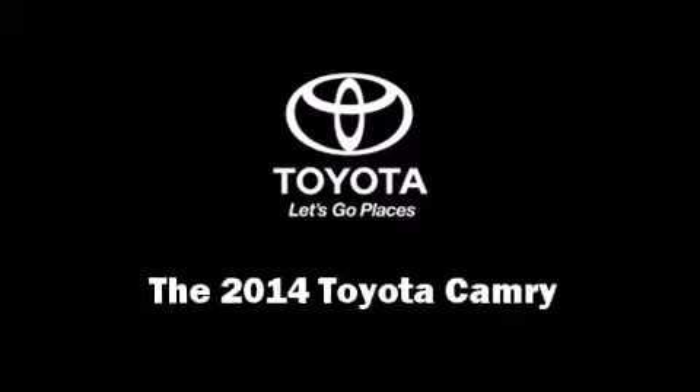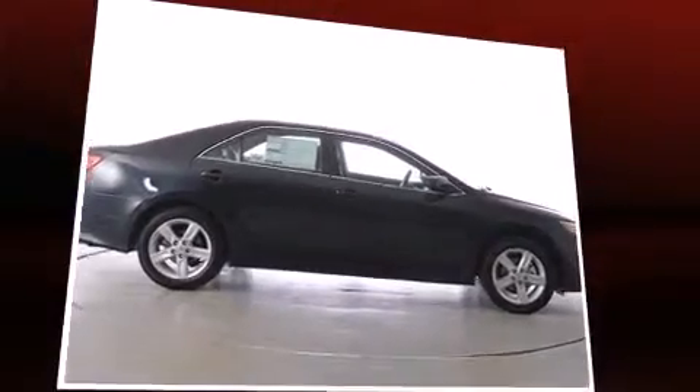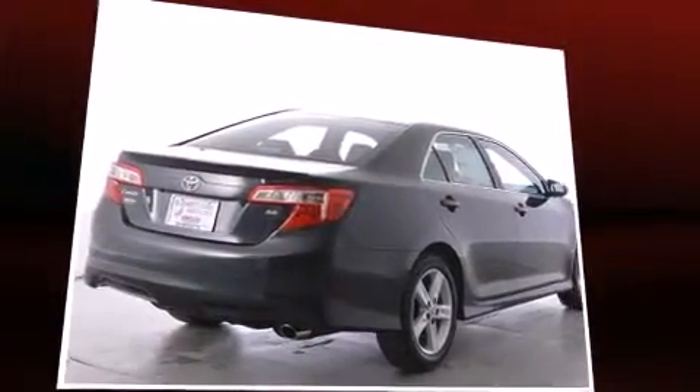The 2014 Toyota Camry. This four-door, five-passenger sedan provides a satisfying ride for all passengers. It features an automatic transmission, front-wheel drive, and a 2.5-liter four-cylinder engine.